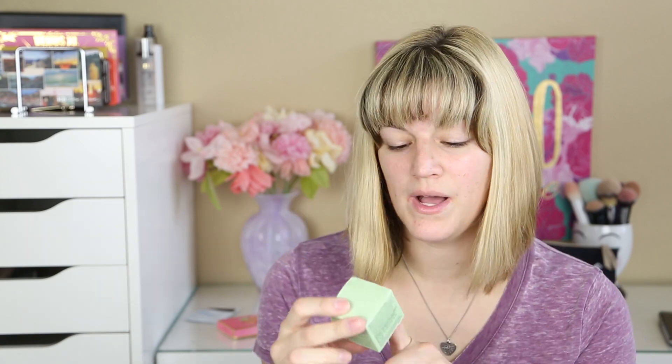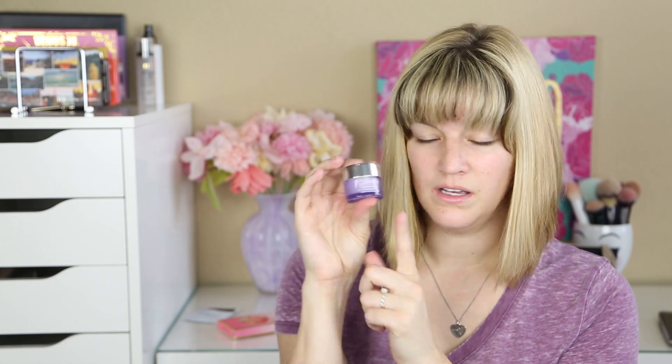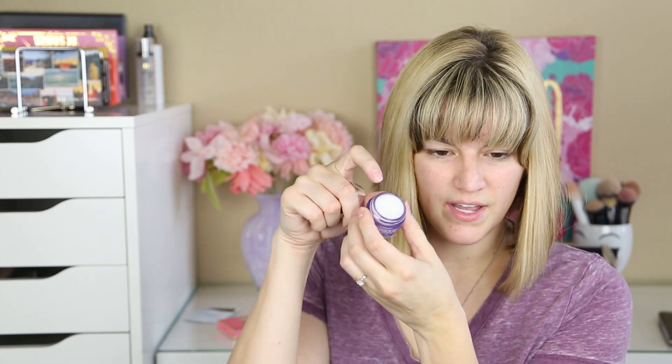The last skincare thing before we jump into the makeup: I got this as a sample with my Sephora order as well. This is the Clinique Take the Day Off Cleansing Balm. I've heard a lot about this. It's actually a pretty generous sample size and it's going to last me a while. You just dig out a little bit of the balm and it turns into an oil on your face and removes your makeup. I did enjoy using this.